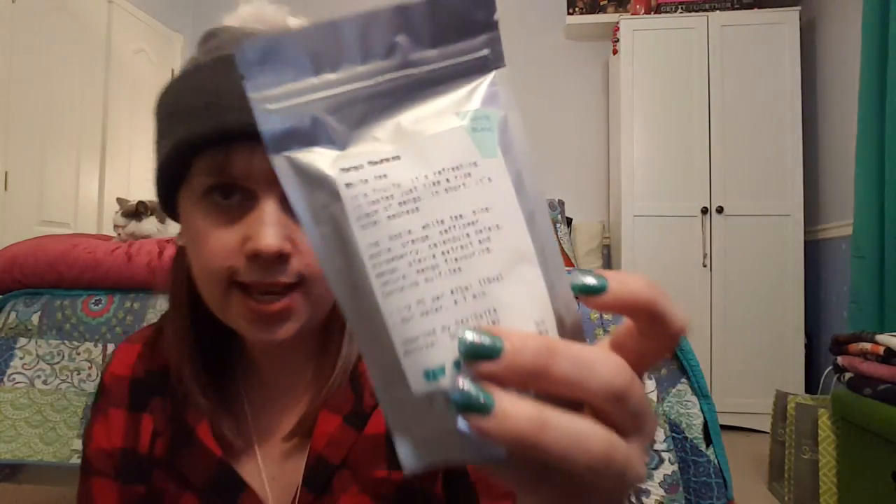Now we're going to move on to David's Tea. I got an email saying I have enough points for free tea, so I got two bags of 50-gram tea for free — that was one thing I wanted to get while being in London. This one is Mango Madness, a white tea — have not tried it, it smells amazing. And this is a green tea called Zestfully Green — one of their new ones for their January revive health teas. I like green tea; I drink primarily green tea.